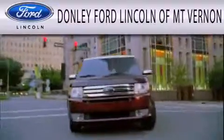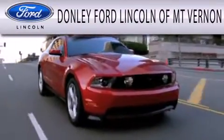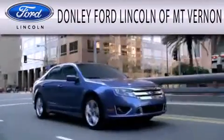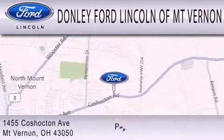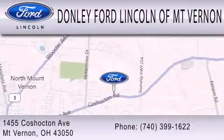Don Lee Ford Lincoln of Mount Vernon is dedicated to doing everything possible to ensure that the experience you have selecting your next vehicle is as pleasant as possible. We are located at 1455 Coshocton Avenue in Mount Vernon.